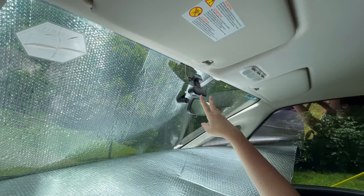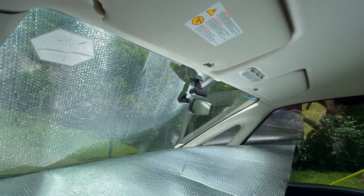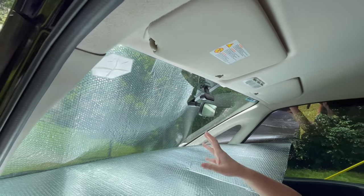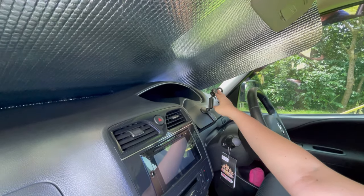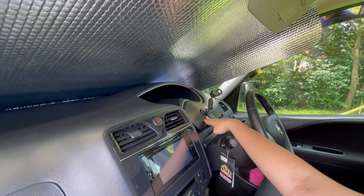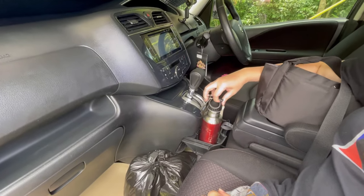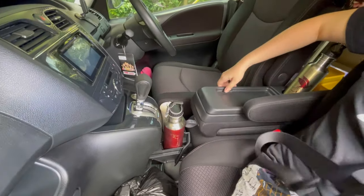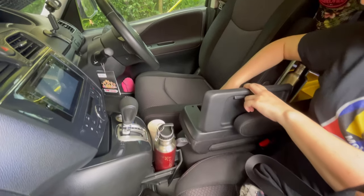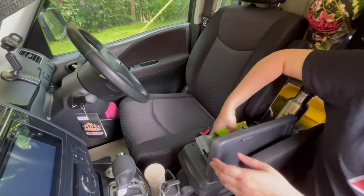Another must-have item on the road is a CCTV camera. Ours automatically records if somebody gets near the car at night, and it's always best to have proof just in case something happens on the road. Next is the phone holder — this small thing helps hold the phone without blocking our view. Remember to stay hydrated on the road; we bring cold water and hot coffee here on the console box.